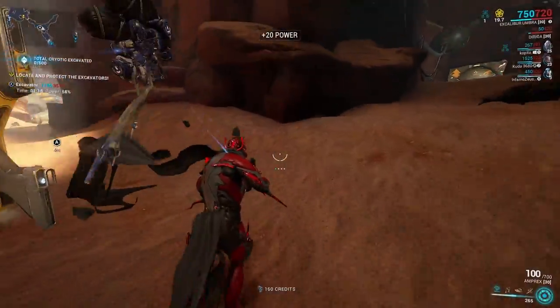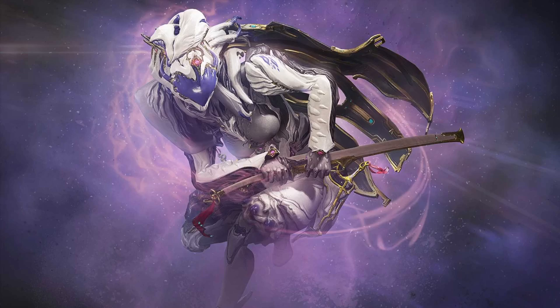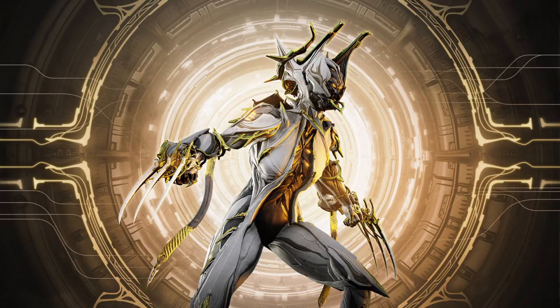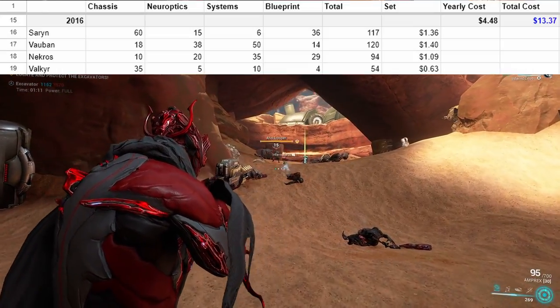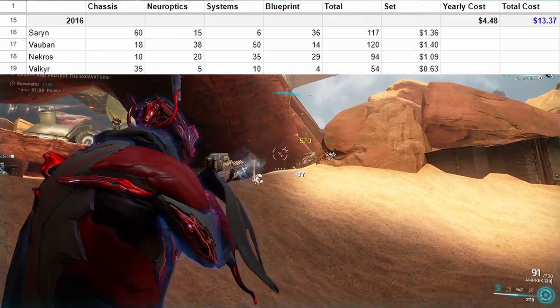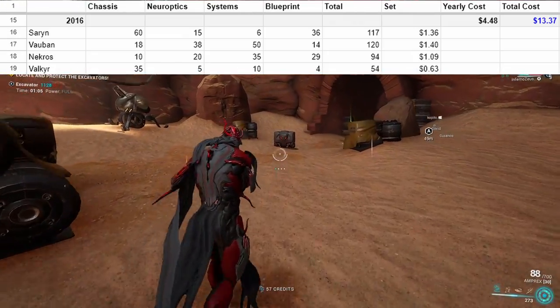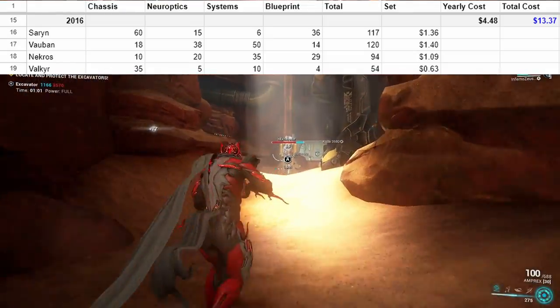In 2016, it finally starts to ramp up a bit. We have Saryn, Vauban, Nekros, and Valkyr. More releases and more expensive as a whole. All but Valkyr will set you back at least a dollar, bringing this year up to four dollars and fifty cents. Thus far, we have spent thirteen dollars and thirty-seven cents.